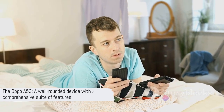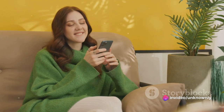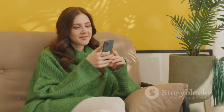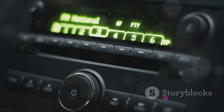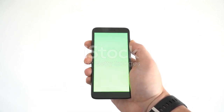In essence, the Oppo A53 is a well-rounded device that goes beyond just the basics, offering a comprehensive suite of features that cater to a wide array of user needs. Unlocking your device is a breeze with the rear-mounted fingerprint sensor, conveniently placed to provide quick and secure access.